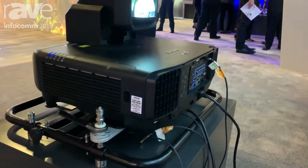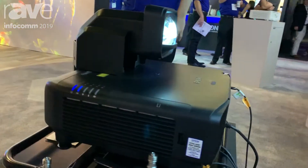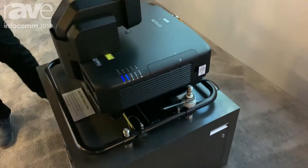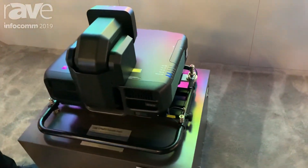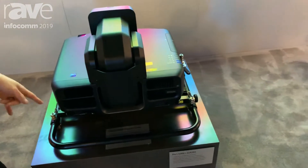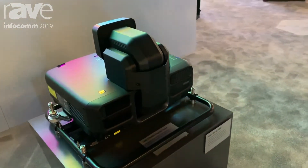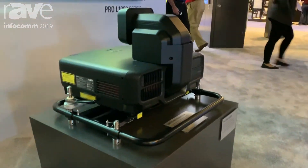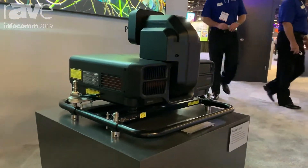We also have it mounted on a new Lang projector frame. This frame is designed to work really well with our ultra short throw lens because you can disconnect the top portion of the frame and put it in convertible mode, so it's only the frame along the bottom. You can hang it upside down on a truss or sideways for portrait — a lot of great things with this frame.